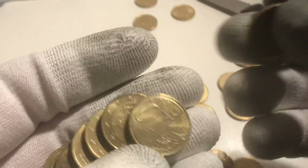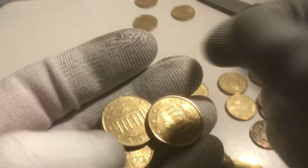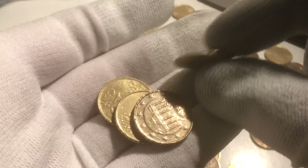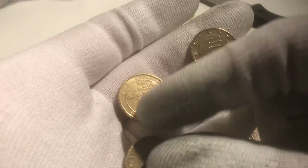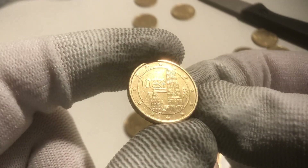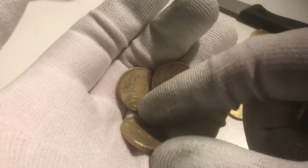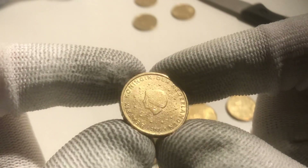We've got a few left. One from Spain, France, Germany, and the last coins from Germany. One from Austria — this one is in a better condition than the one before. And one from the Netherlands — this is a coin with Queen Beatrix on it, from the year 2000.